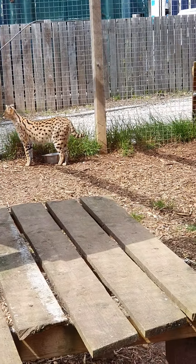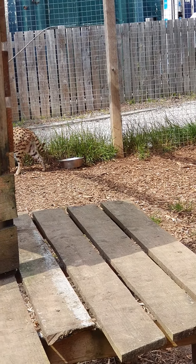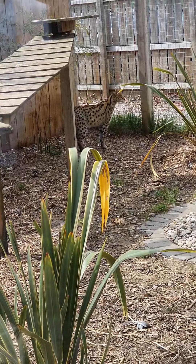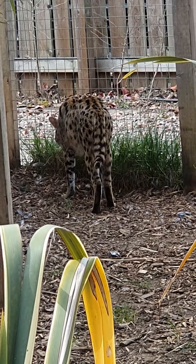They look so ladylike when they walk, the way they move their legs. They've got some water — very careful. They need water, don't they? Walk them very carefully. They look a bit like leopards with the spots. Mummy, it's lovely.